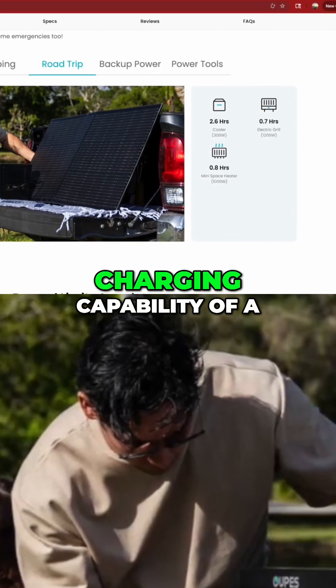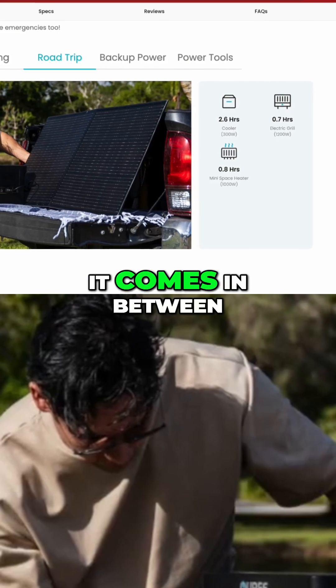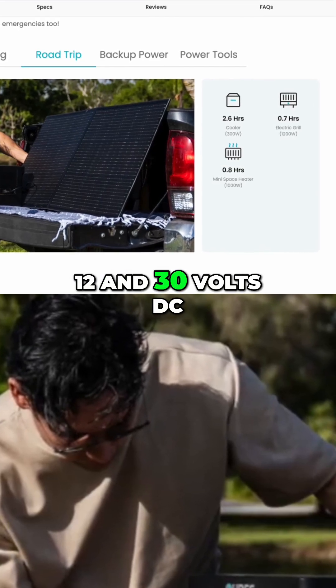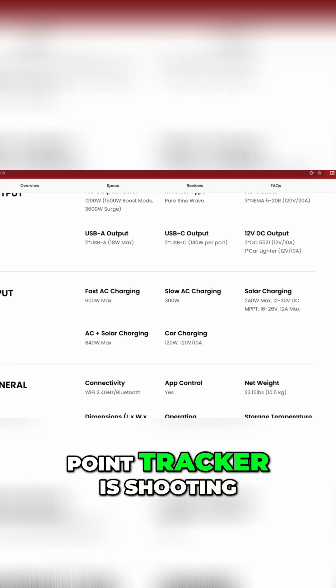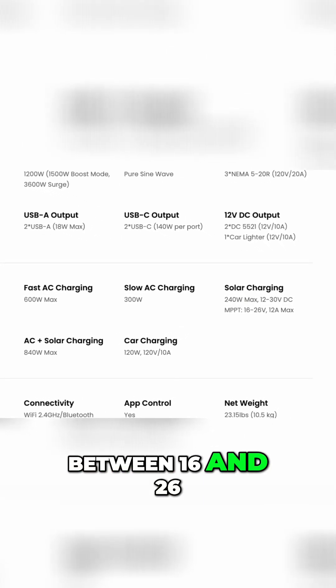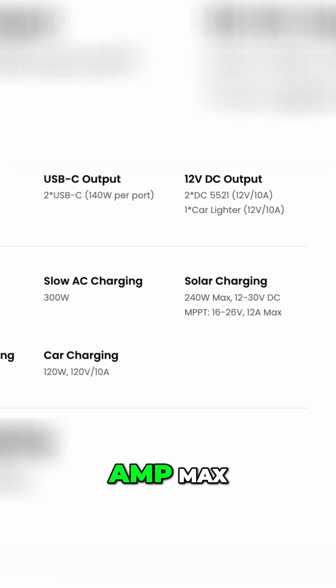It's got a solar charging capability of 240 watts max. It comes in between 12 and 30 volts DC, and the maximum power point tracker is shooting for a range of between 16 and 26 volts DC. That is a 12 amp max.